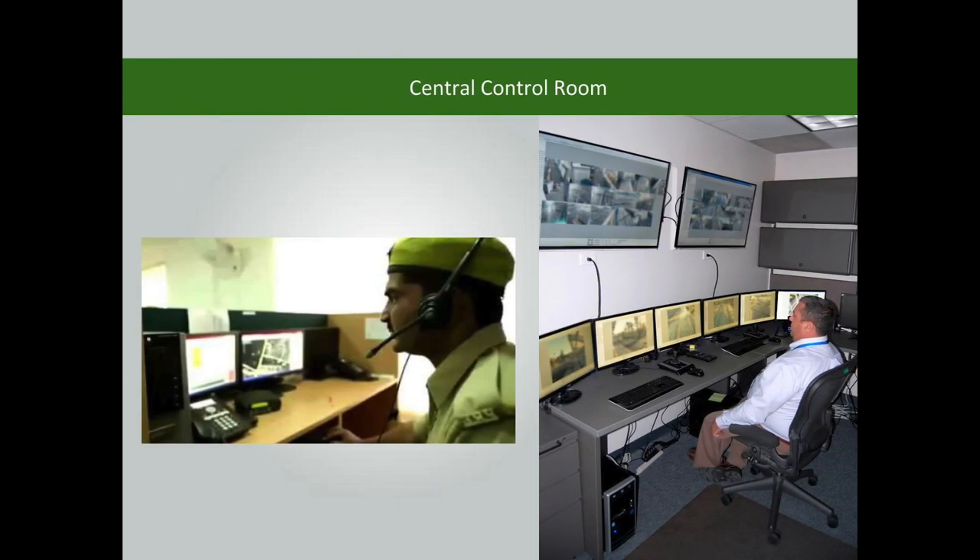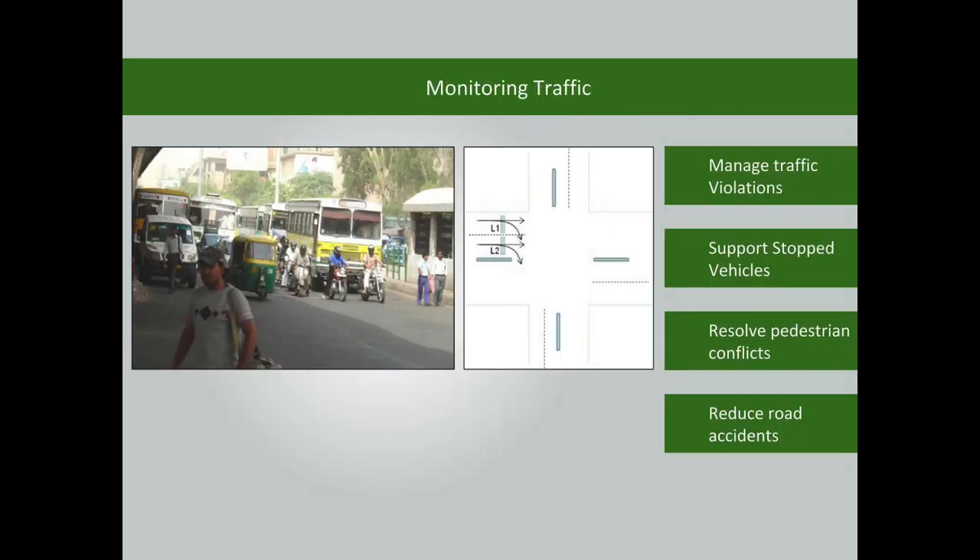Efficient monitoring, diversion, detection of accidents, coordination, and traffic management can be done through the central control room. Appropriate monitoring of traffic helps to effectively manage traffic violations, stopped vehicles, pedestrian conflicts, and road accidents.